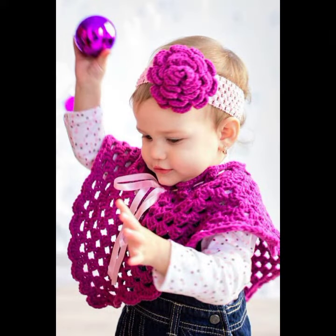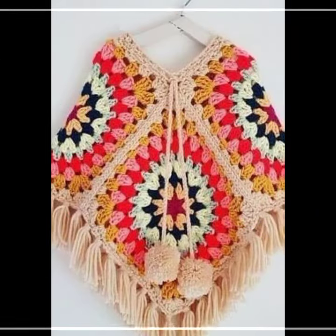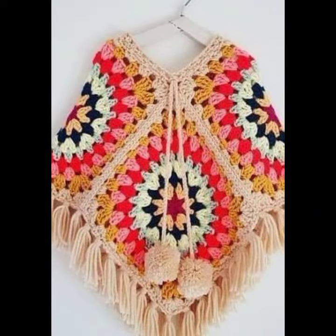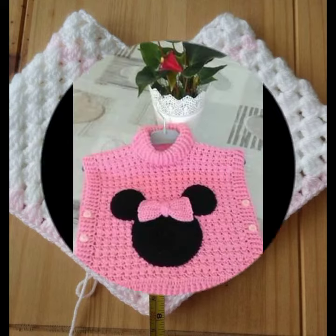How was the video, and how were the designs of these beautiful and trendy baby crochet poncho designs? Stylish designs and new trendy ideas for your sweet babies — you can see in this video. Friends, thanks for watching my video. See you again with a beautiful collection. Till then, Allah Hafiz.